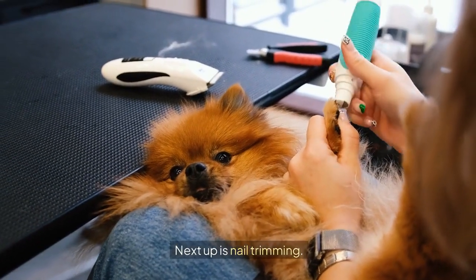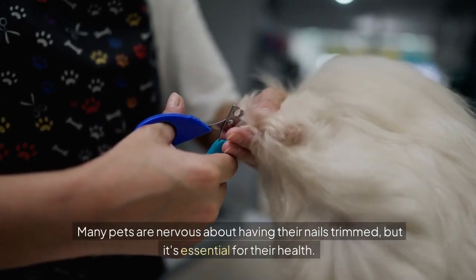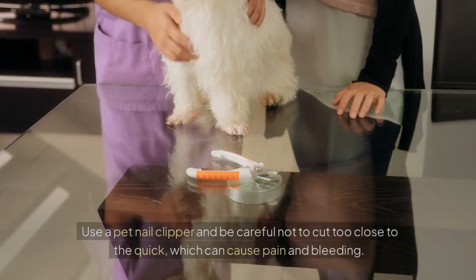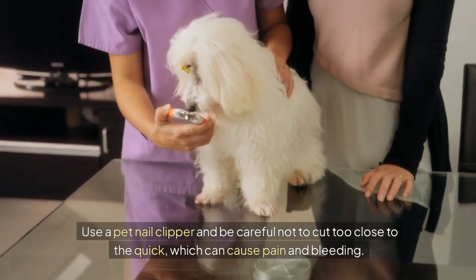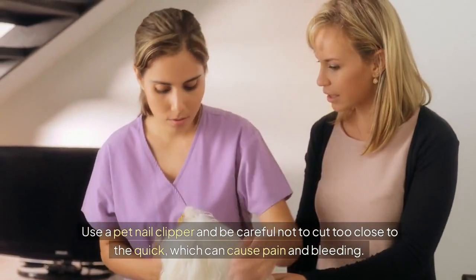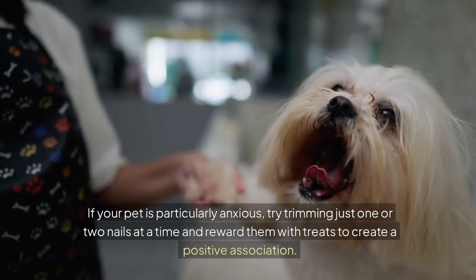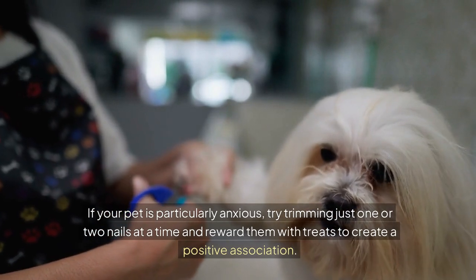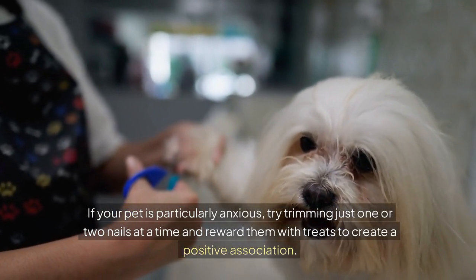Next up is nail trimming. Many pets are nervous about having their nails trimmed, but it's essential for their health. Use a pet nail clipper and be careful not to cut too close to the quick, which can cause pain and bleeding. If your pet is particularly anxious, try trimming just one or two nails at a time and reward them with treats to create a positive association.